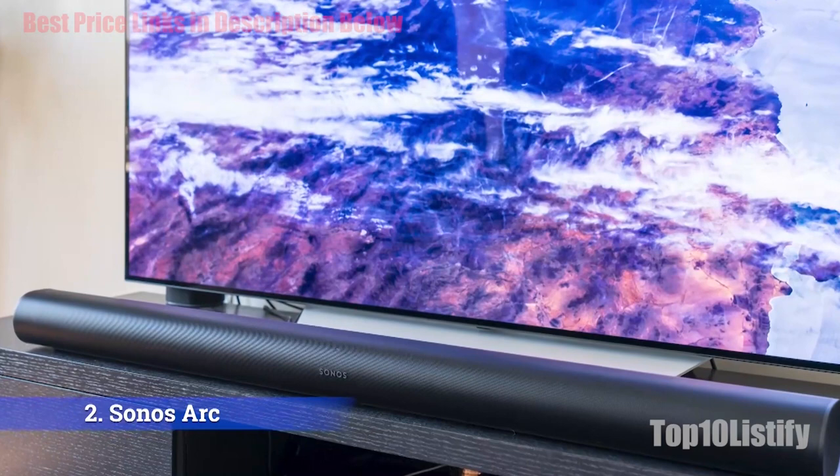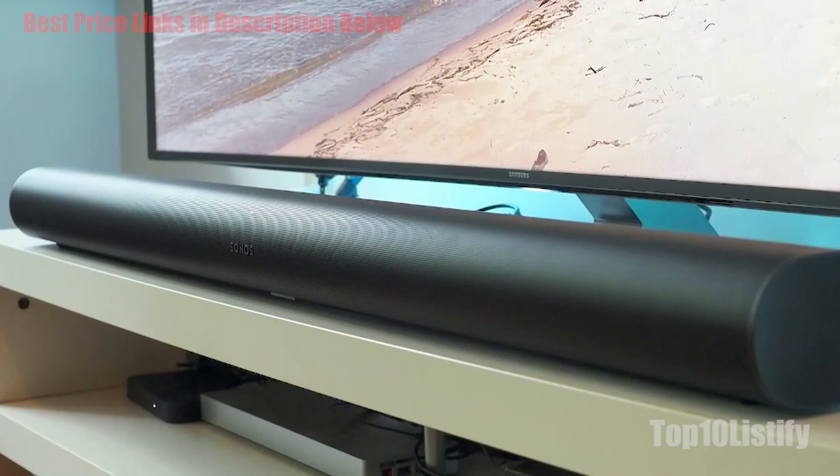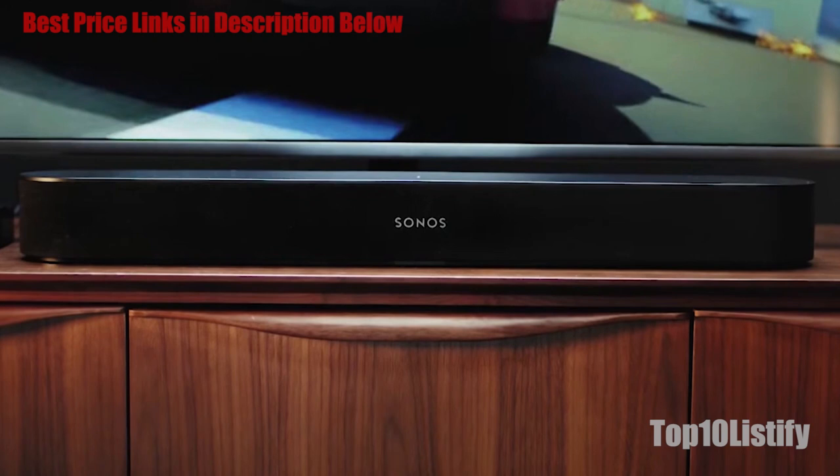Add Amazon Alexa and/or Google Assistant voice control, plus a look that's unobtrusive, stylish, and made to blend in, and you've got an excellent choice — not just for truly immersive 5.1 surround sound, but for great-sounding music. The Sonos app remains the best, smartest app in the industry, and Apple AirPlay 2 comes included.